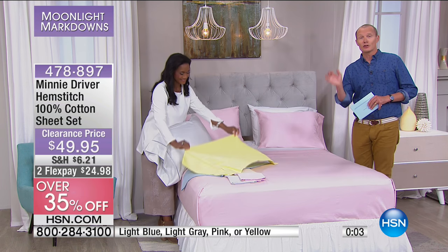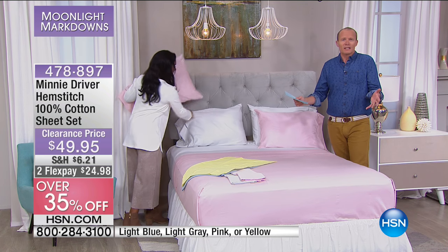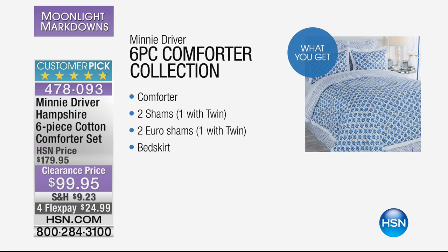Even though it's clearance, you still get our 30-day money-back guarantee. One of the things about a bedroom is that the largest piece of furniture tends to be the bed. So changing the look of a bedroom doesn't mean a coat of paint — it just means changing, maybe, a comforter set. Now look at this: this is the Minnie Driver comforter set. It's basically a perfect five out of five stars.